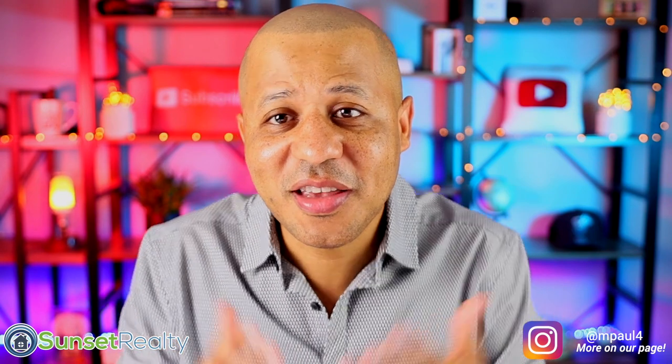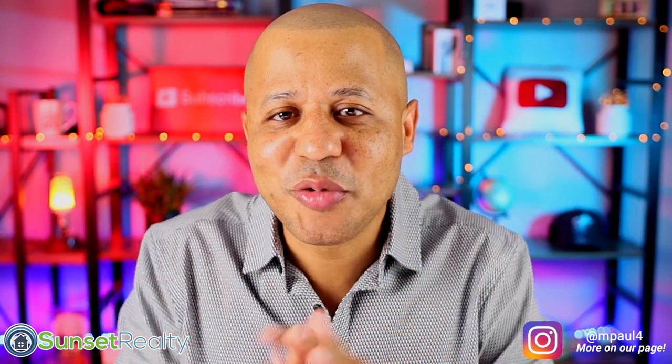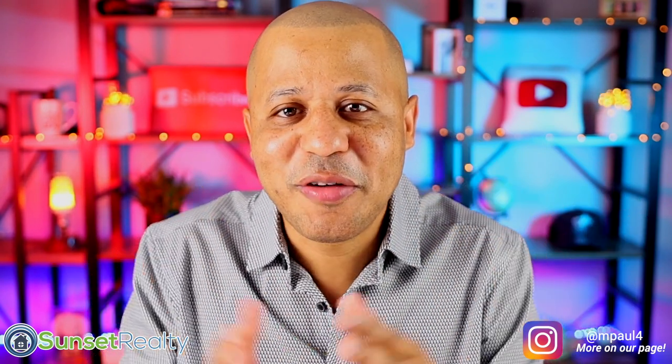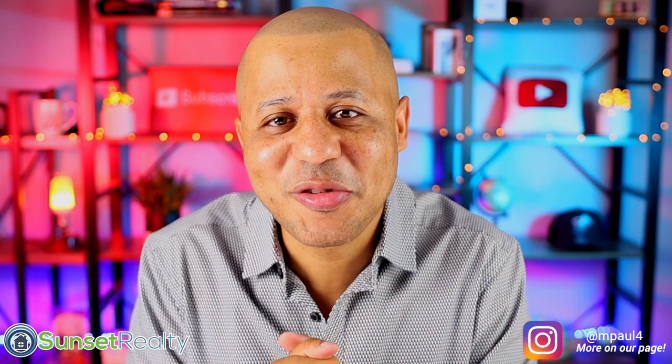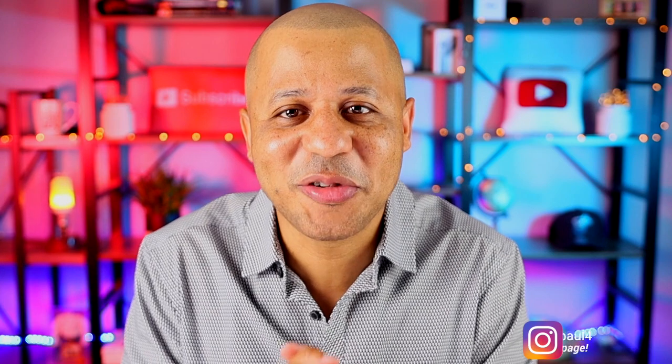And as always, thank you again for watching. If this is your first time here, my name is Paul Wilson. I would love to have you subscribe — so please subscribe so you don't miss any of our next videos. I'll see you on the next one.